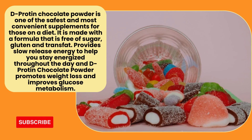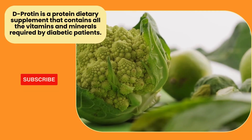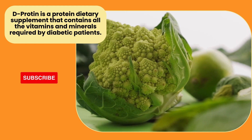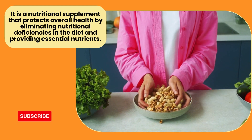This is the slow-release energy. This is the deep protein chocolate powder. This is the glucose metabolism. For all vitamins and minerals, it is a protein dietary supplement.